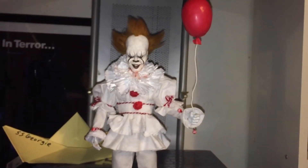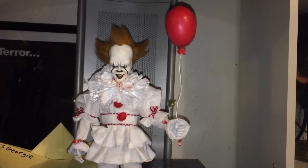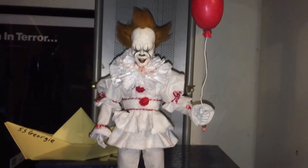How's it going guys? This is my custom 1-6 Pennywise the Clown from the new It movie.